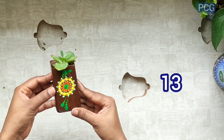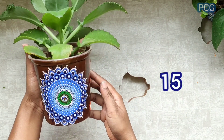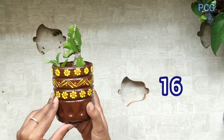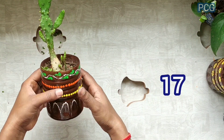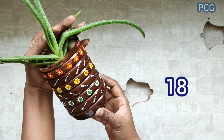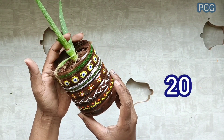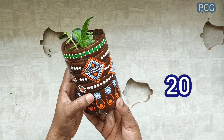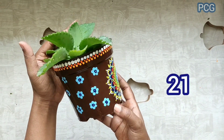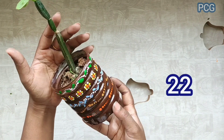Thirteenth number. Fourteenth. Fifteenth. Sixteenth one. Seventeenth. Eighteenth. Nineteenth number. Twentieth. Twenty-one. Twenty-two.